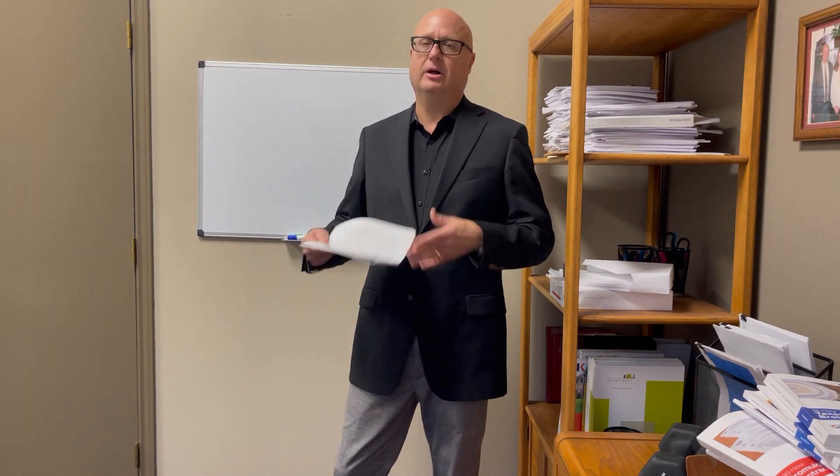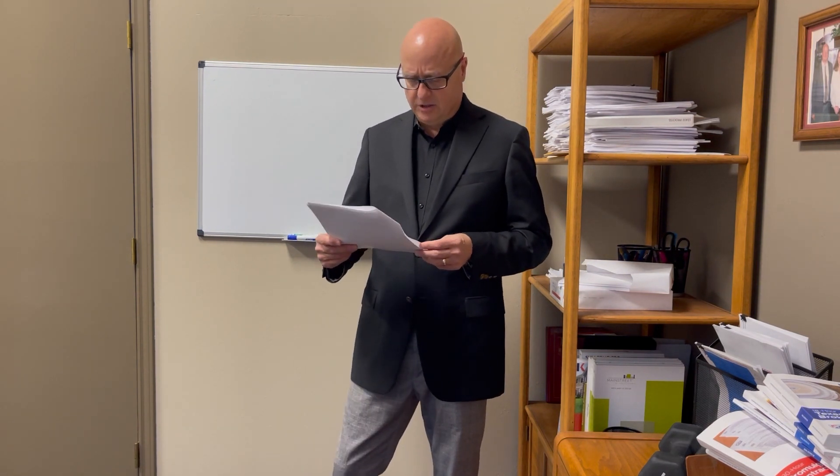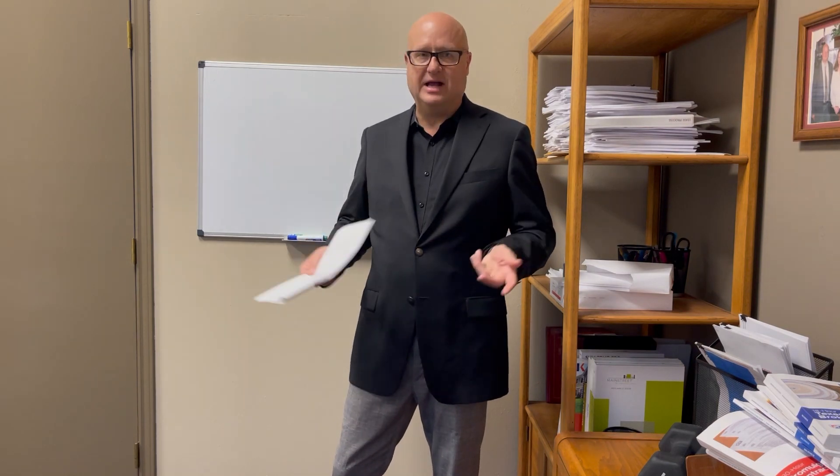Tip two: study the definitions. Make sure you go over all the definitions. There's a lot of terminology in real estate — legal terminology and real estate-specific terminology — that you really need to keep track of. You can use flashcards and other study aids, but knowing the definitions and terminology very cold for the exam is really important.